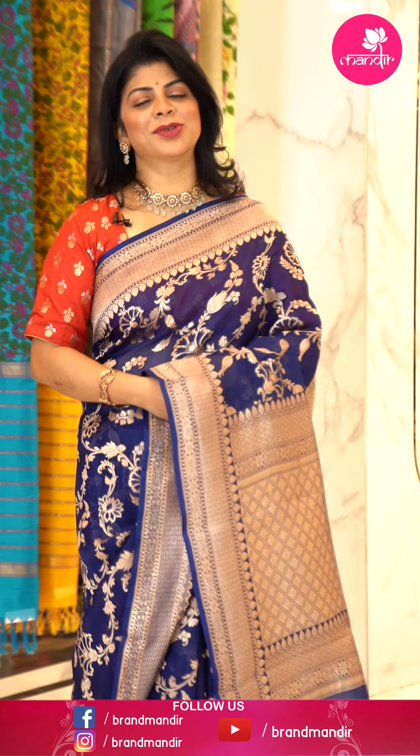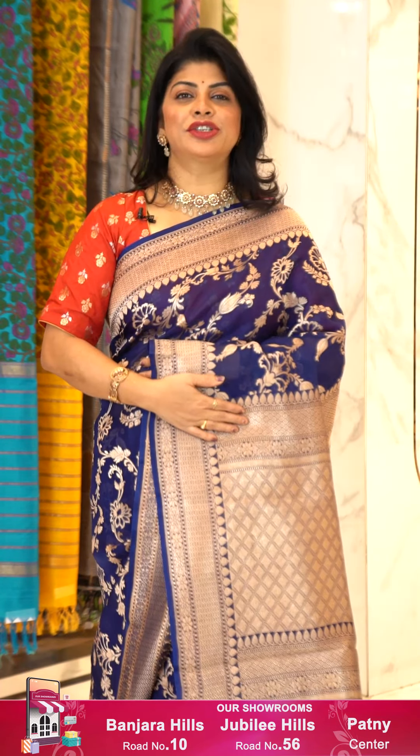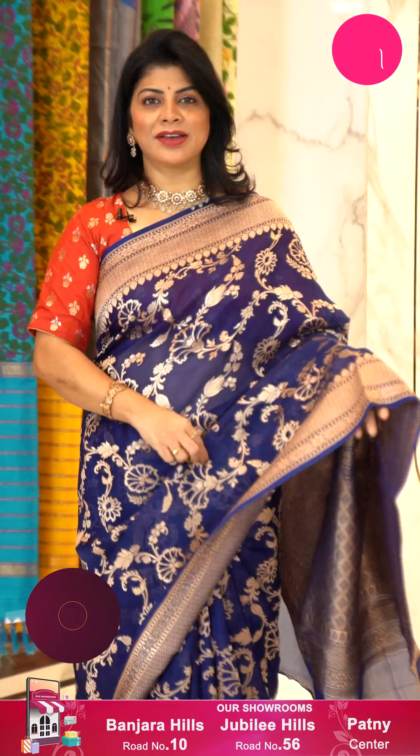Hi, hello, and namaste! Welcome to Brand Mandir. Another brand new episode — today I'm going to show lovely kora sarees. These kora sarees are very lightweight, easily manageable, and soft in texture.